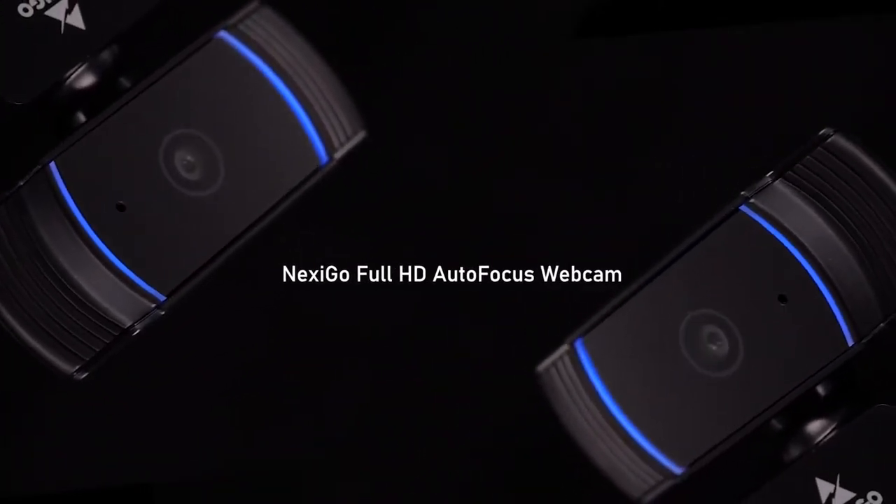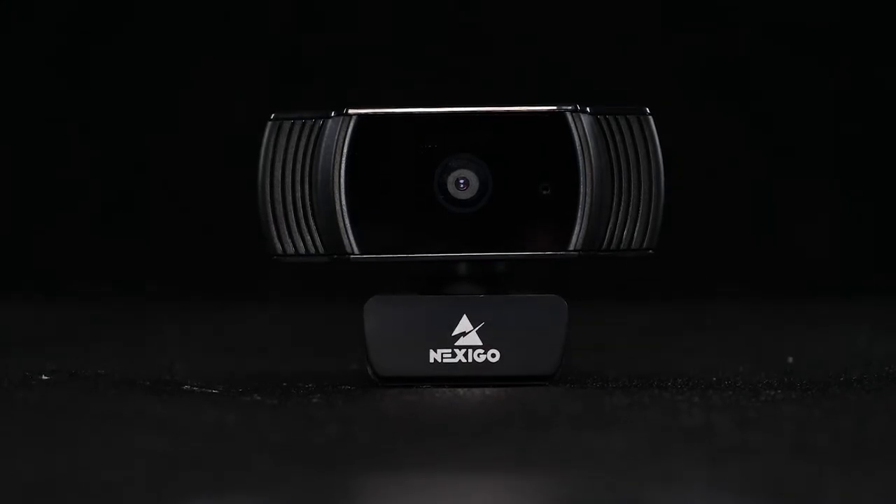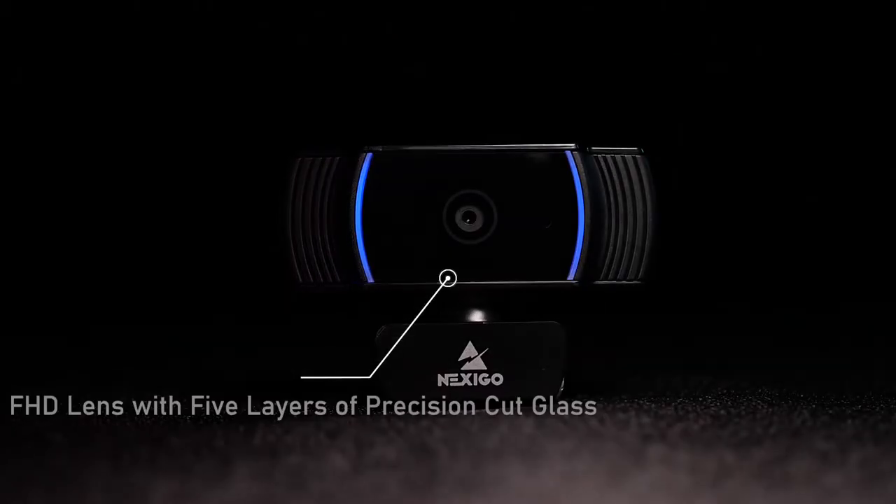Nexico 1080p Full HD Autofocus Webcam — your smart choice for video calling with family, friends, clients, or colleagues.